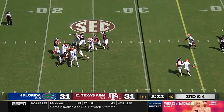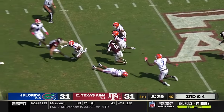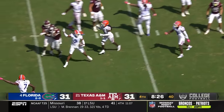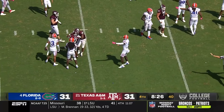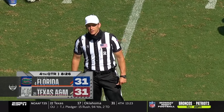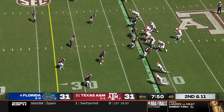Florida rushing five and Smith is open for a first down, but he lost the ball — it's picked up by Florida. Marco Wilson with a fumble recovery, ruled a completed catch with a fumble recovered by the defense. Turnover.